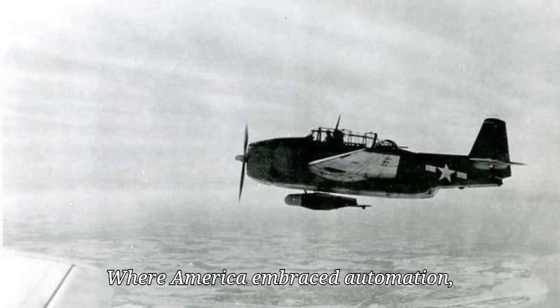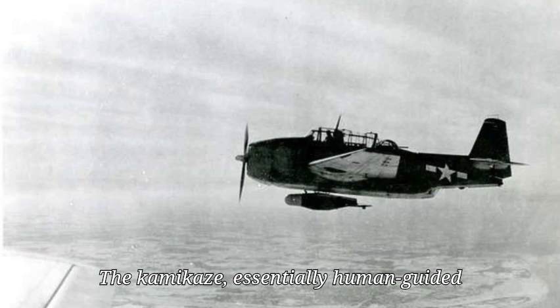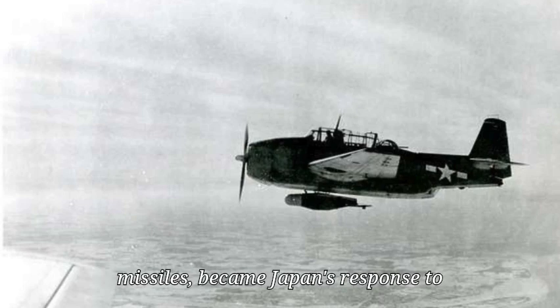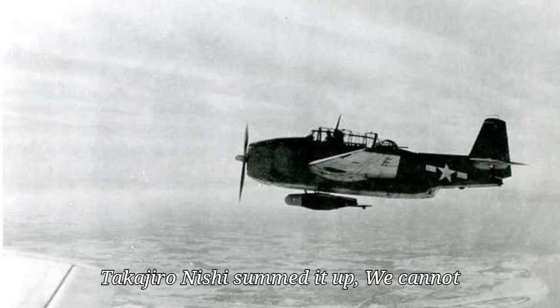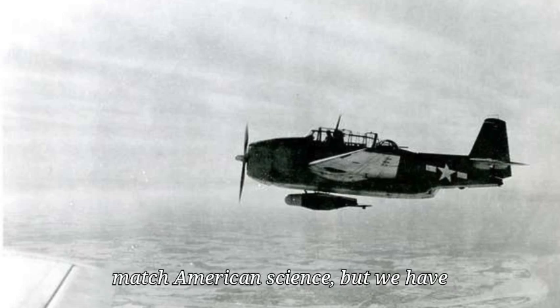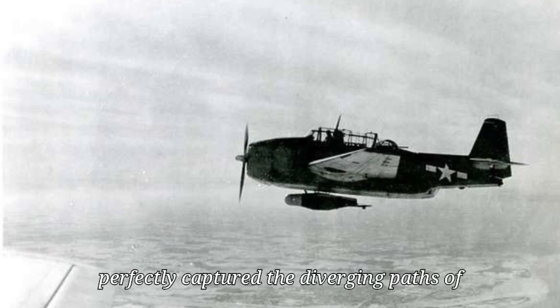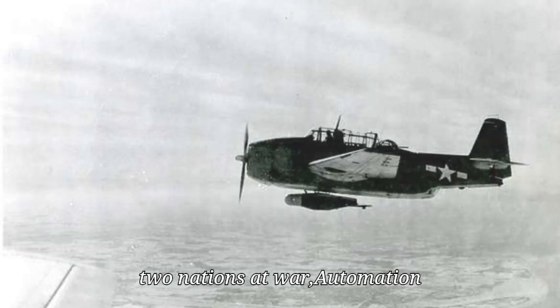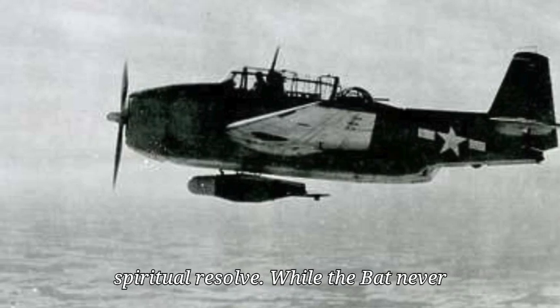Where America embraced automation, Japan doubled down on human sacrifice. The kamikaze — essentially human-guided missiles — became Japan's response to American technology. Vice Admiral Takajiro Onishi summed it up: 'We cannot match American science, but we have warriors willing to die.' The contrast between the BAT and the kamikaze perfectly captured the diverging paths of two nations at war: automation versus ideology, machine precision versus spiritual resolve.